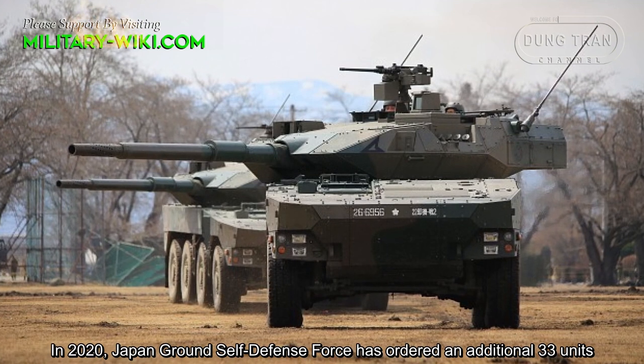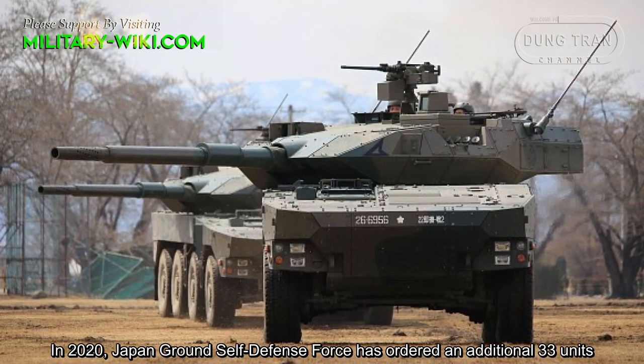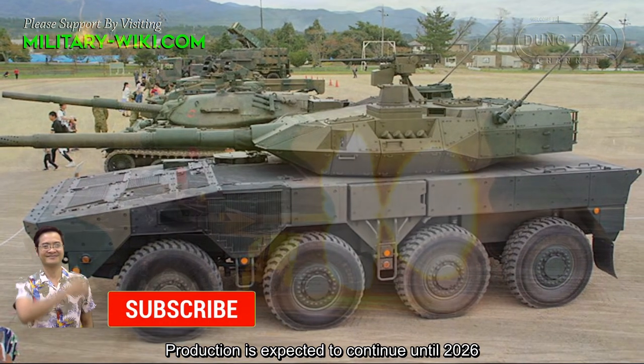In 2020, the Japan Ground Self-Defense Force ordered an additional 33 units. Production is expected to continue until 2026.